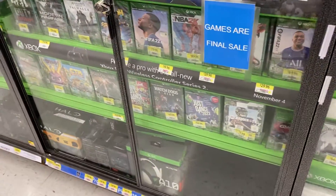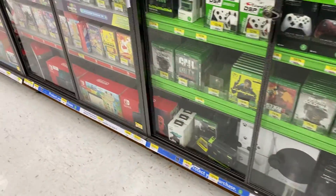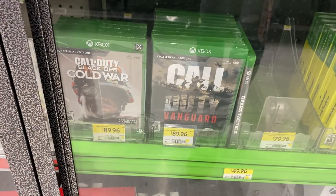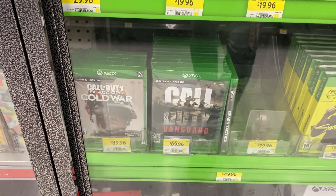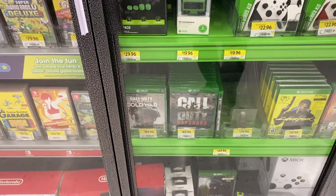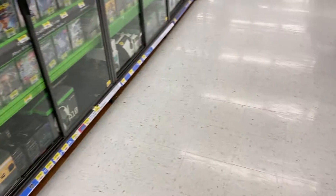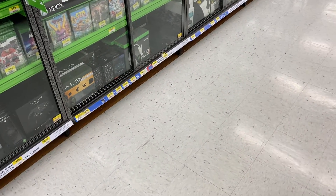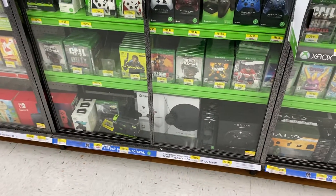So my question is — what I think it means is the ones that say Xbox Series X, Xbox One are optimized for the Series X, but will work with the Xbox One too. And then the other ones that say Xbox One first are Xbox One games that are not optimized for Series X, but they will work on your Series X.